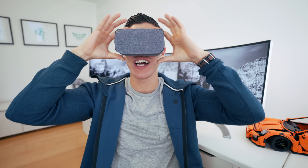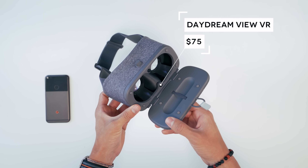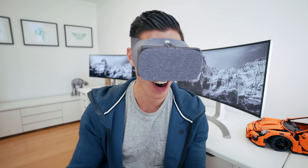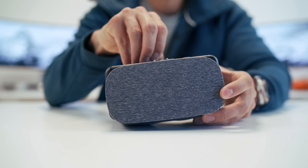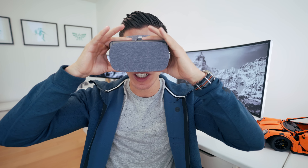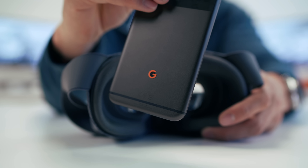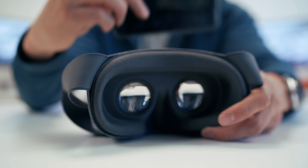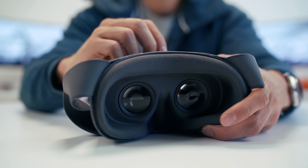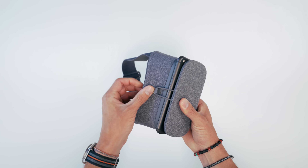Item number five, which I've surprisingly been using way more than when I initially got it — this is the Daydream VR headset. It pairs with my Google Pixel. I've been enjoying more and more VR content over the past little while. You can pick this up for about $75, as long as you've got a phone with Daydream View enabled, just like the Pixel or the S8. Curious to see if you guys are into VR content — let me know what your favorite app is and I'll be sure to check it out.